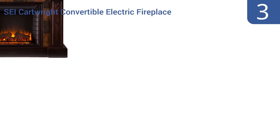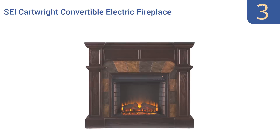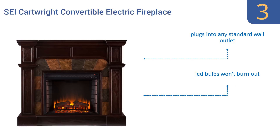Nearing the top of our list at number 3, the SEI Cartwright Convertible Electric Fireplace looks so realistic your friends will think you spent thousands installing a traditional fireplace, with striking stone tiles and genuine hardwood construction. It plugs into any standard wall outlet, uses LED bulbs that won't burn out, and uses as little energy as a coffee maker.